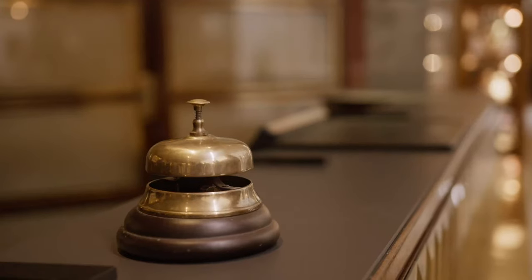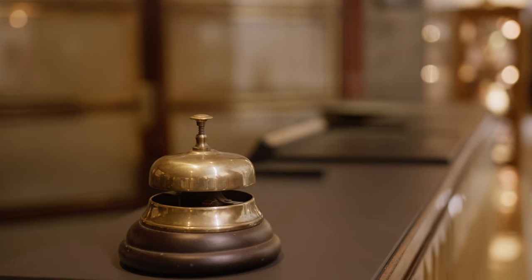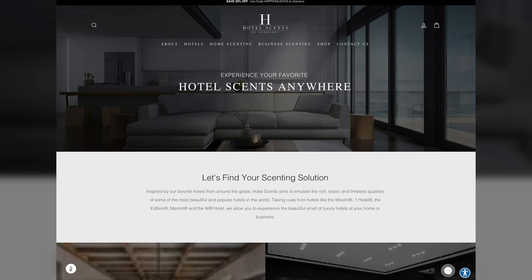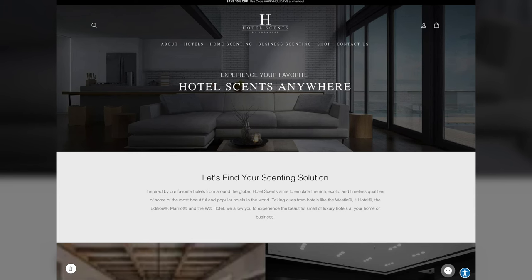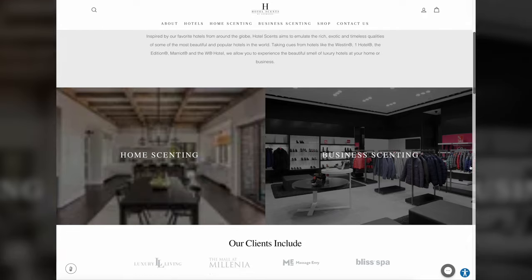What is Aroma 360? Let me rewind a little bit and tell you about this brand. It became popular because of their hotel scenting website. They claim to have the same scents offered by great brands like the W Hotel and Ritz Carlton, and they actually do supply scents to some of those and to other high-end retailers like Porsche.